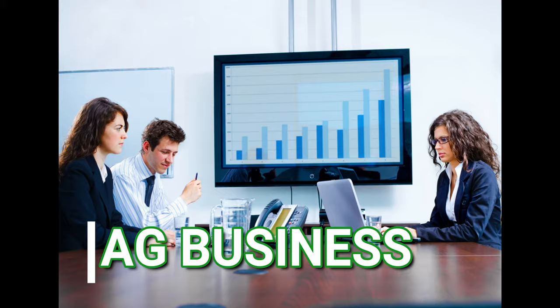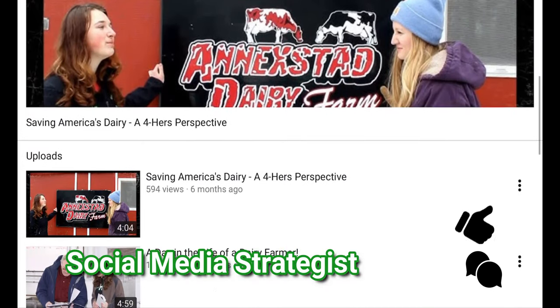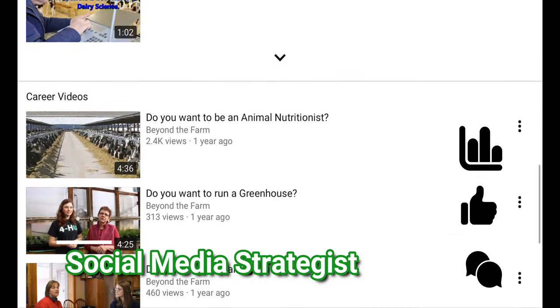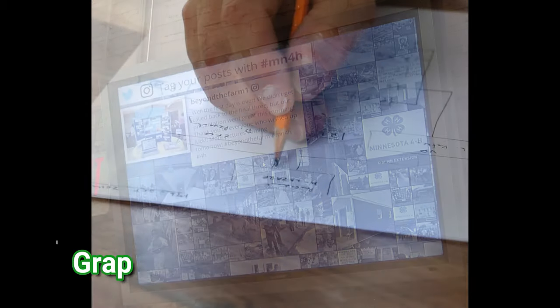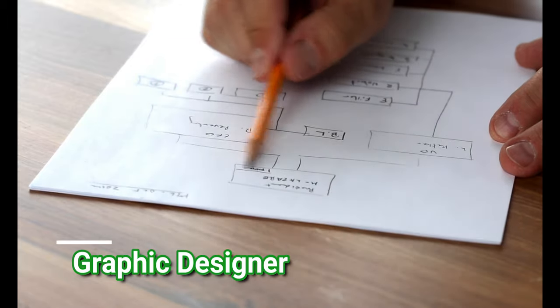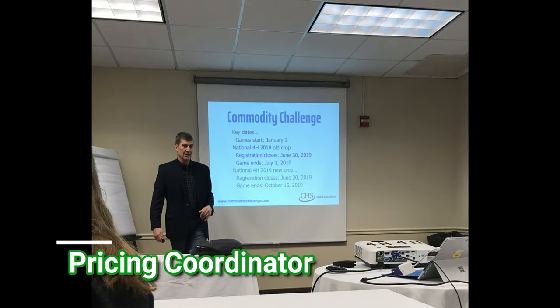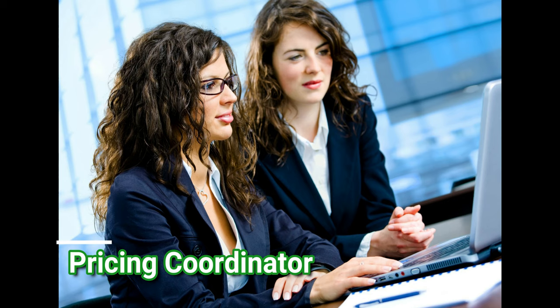Let's start with Ag Business careers. Social Media Strategists develop, manage, and track internet content on their employer's social media pages. You could also be a graphic designer — graphic designers create and design graphic marketing content. A pricing coordinator oversees pricing to make sure that their company is charging an accurate price for their product.